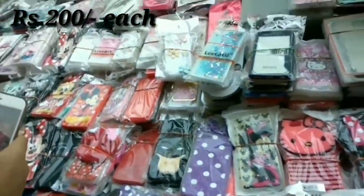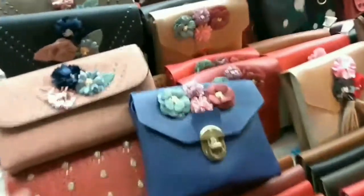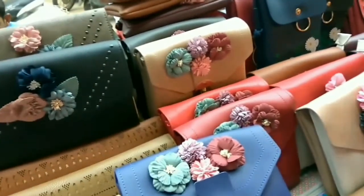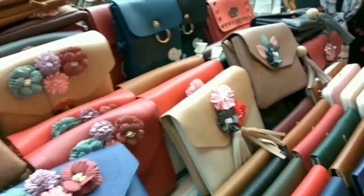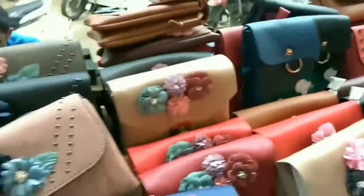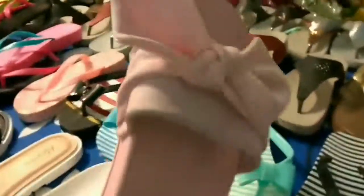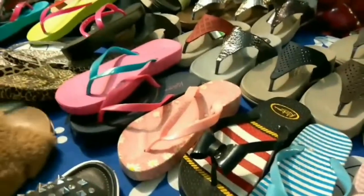You have these lovely phone cases and covers for 200 each, and these cute looking purses, clutches and wallets for just 250. And then there were slippers — old stock I think — very nice ones for 200 each.